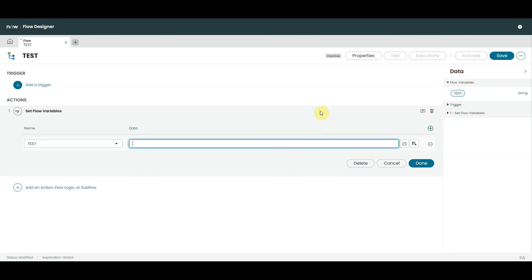Another thing to mention is the embedded Guided Tour around Flow Designer, and we've also got access to Variable Sets as well. But for me the standout additions are the Record Producer action and Flow Variables — brilliant new features, well done ServiceNow.